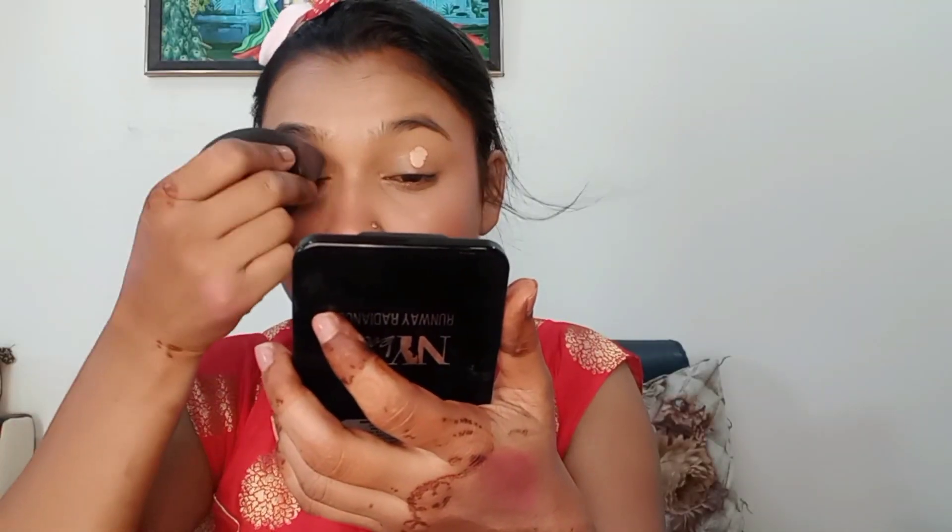I have set my under eyes so that there is no crease line. Then I set my full face using a fluffy brush and compact powder to lock everything in.